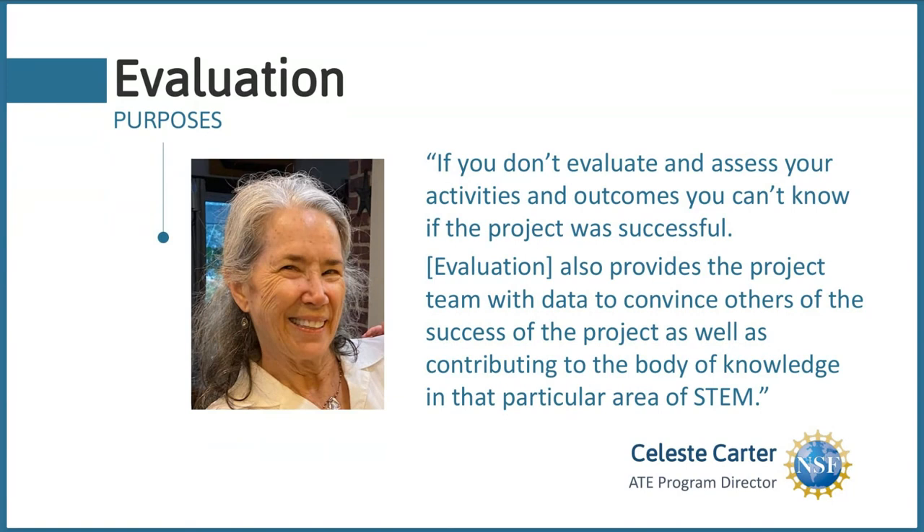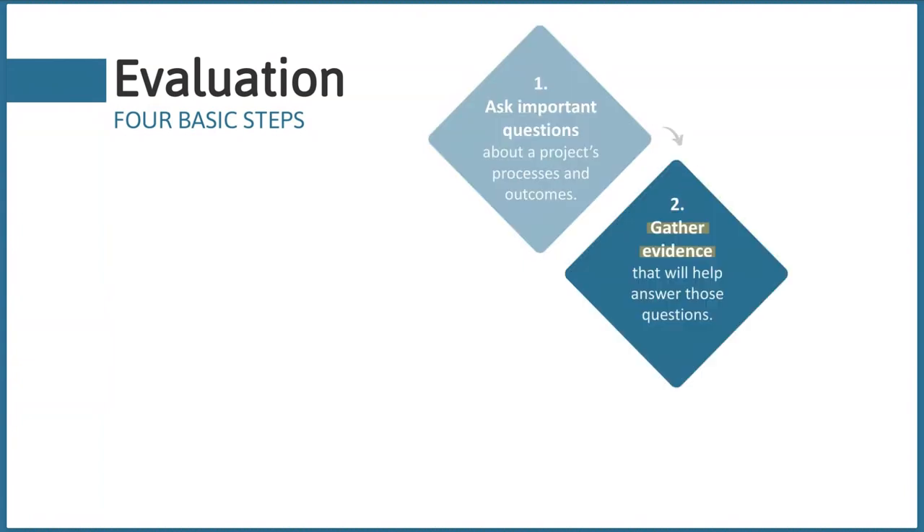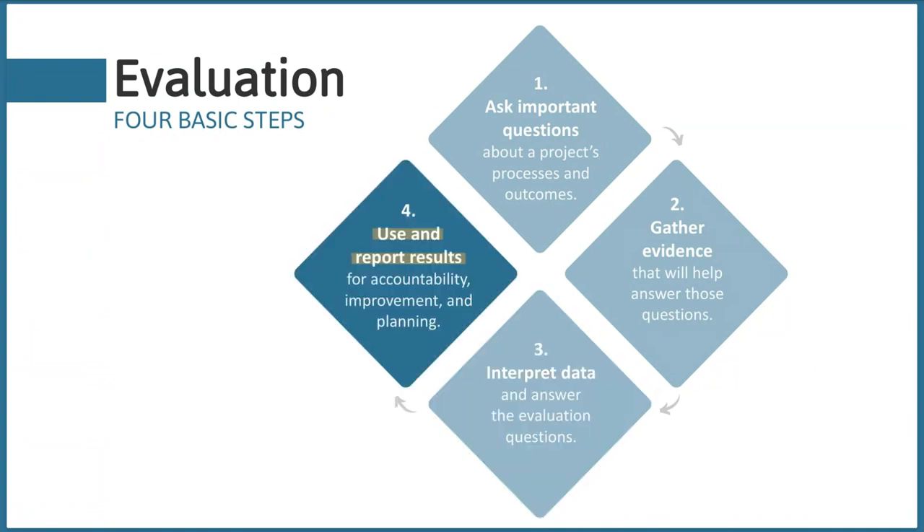As a reminder, evaluation involves four basic steps: first, asking important questions about a project's process and outcomes; second, gathering evidence that will help answer those questions; third, interpreting the data collected and answering the evaluation questions; and fourth, using those results for learning — using them to improve your project and report back to NSF.